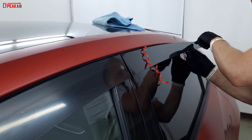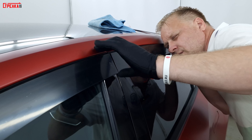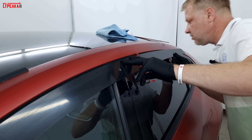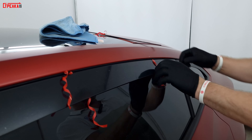Смотрим на первый дефлектор — чуть-чуть подклеиваем, делаем по высоте, и смотрим, чтобы у нас верх и низ были одинаково. Убедились, что всё одинаково.